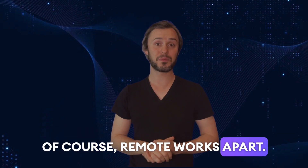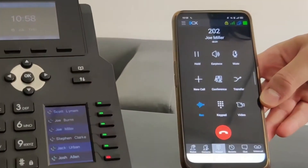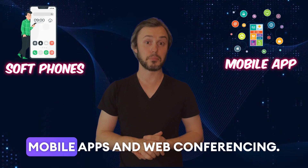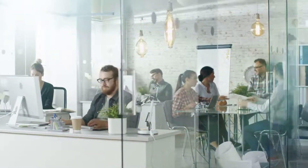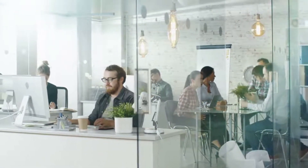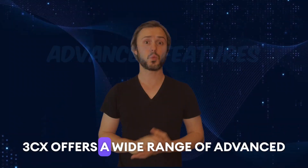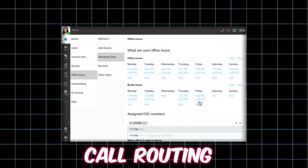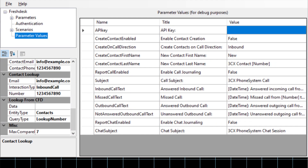Remote work support is another benefit. The 3CX phone system supports remote work seamlessly, with features like soft phones, mobile apps and web conferencing. Employees can stay connected and productive from anywhere with a decent internet connection. Then we have the advanced features. 3CX offers a wide range of advanced features, including call routing, voice to email, call recording, auto attendant and CRM integration.